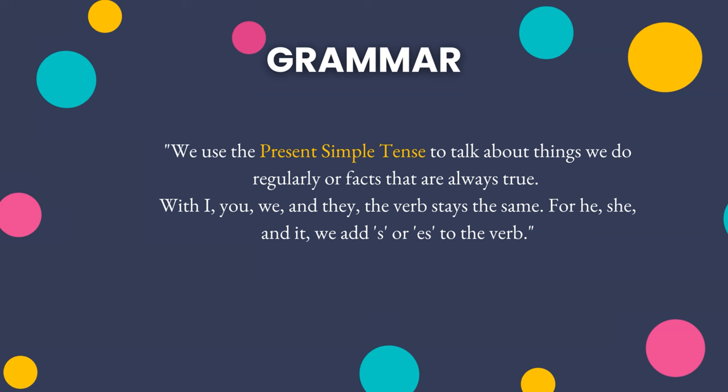Section one: grammar explanation. We use the present simple tense to talk about things we do regularly or facts that are always true. With I, you, we, and they, the verb stays the same. For he, she, and it, we add S to the verb.